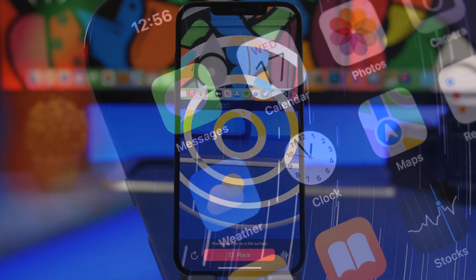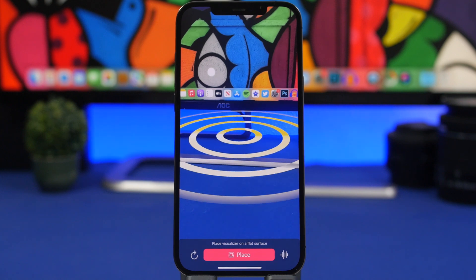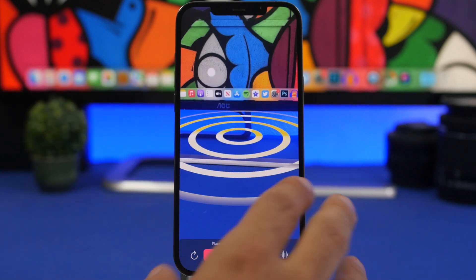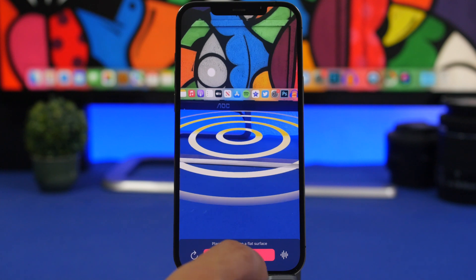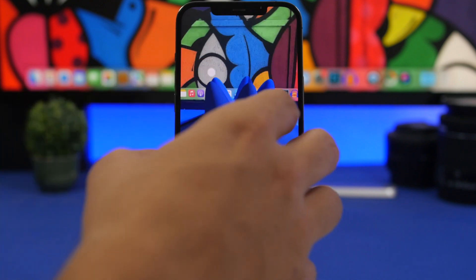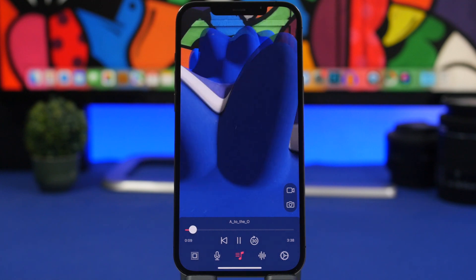The first app is called Beatsy. This is a really interesting app — what it does is turn your environment into a music visualizer. You can place all kinds of different waves and forms, and this works amazingly if you're outside. You find a wall or a flat surface, place this, and you can see it will visualize your microphone or your music if you choose to. You can choose any music from Apple Music on your iPhone and it will visualize the environment.